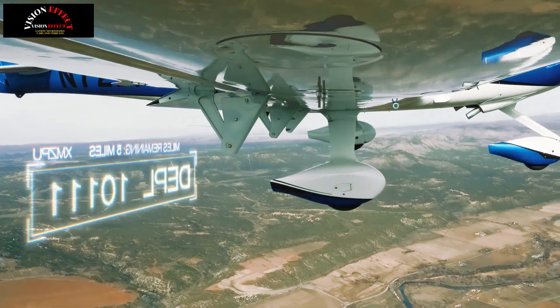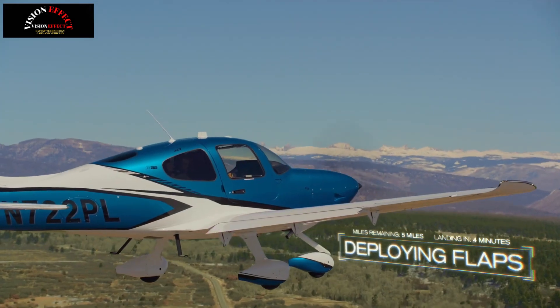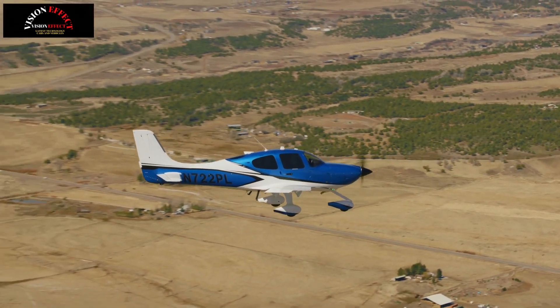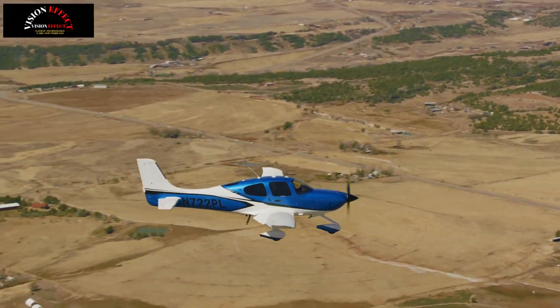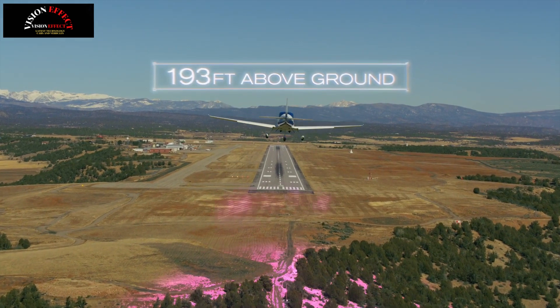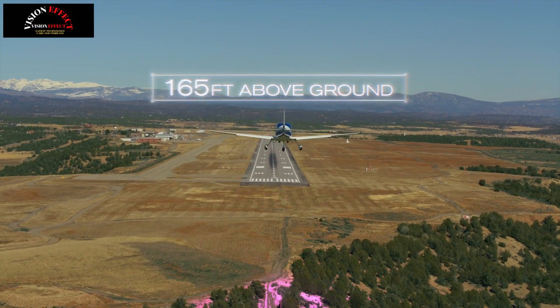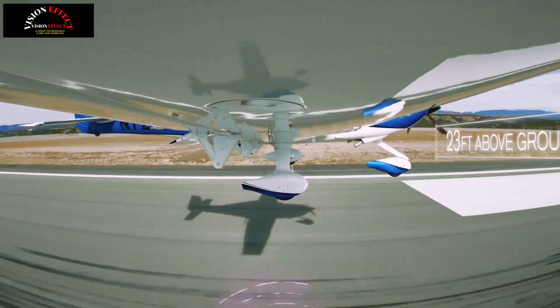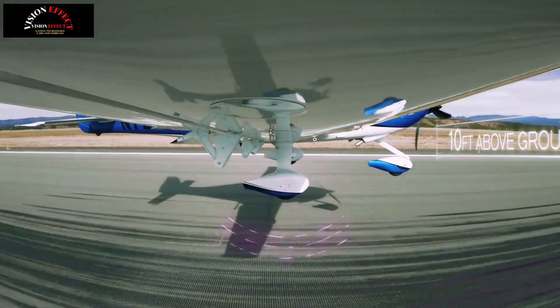Safe Return Emergency Autoland can be activated both manually and automatically. Anyone in the cabin can activate it with the push of a button. If the pilot is alone or cannot activate it manually, Safe Return Emergency Autoland is designed to activate automatically if the system determines that the pilot is flying erratically or is unresponsive.